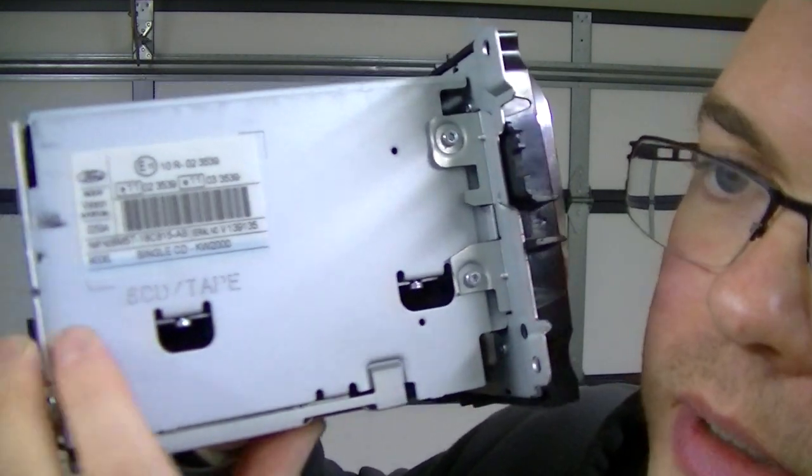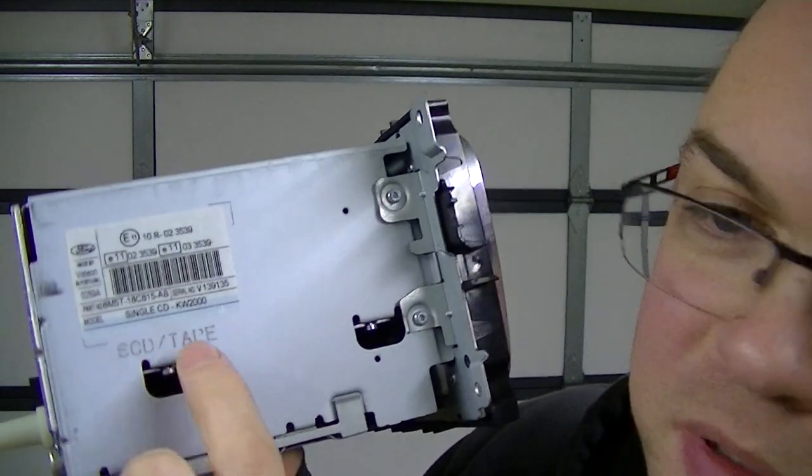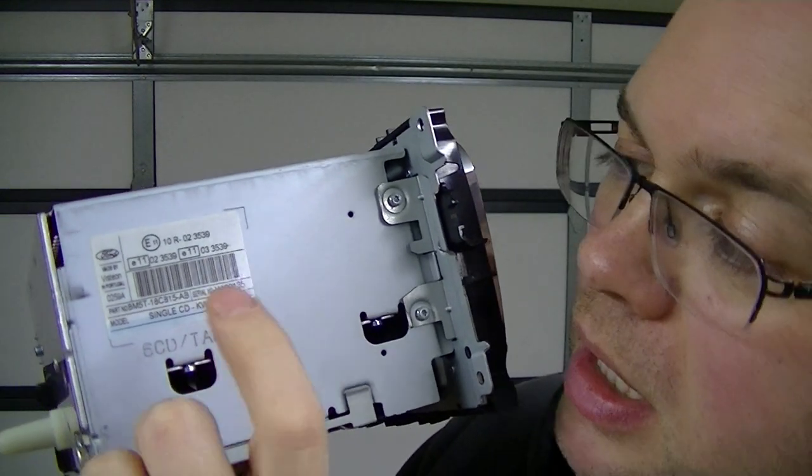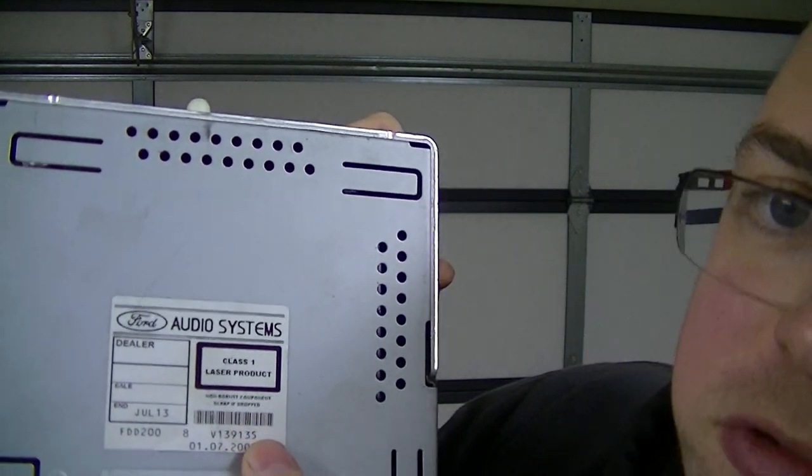I've just been reading some of the labels on the old stereo from the Focus. It's a six CD slash tape, single CD — they get your hopes up down the bottom, dash them up the top. And this other great label says 'non-robust component, scrap if dropped.' Almost had to scrap it! But yeah, there was nothing wrong with it as such. Both cars, we've just got the CD, the tuner and the line in.